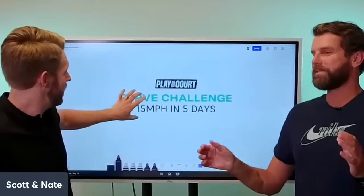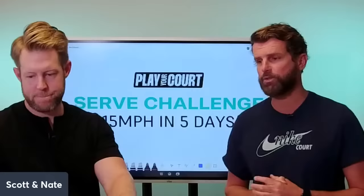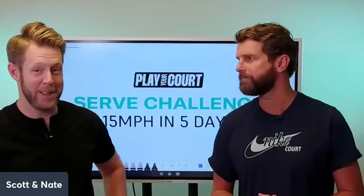We're excited about today. Today's a big day because we're getting into the components of the serve that elude most players. We're talking about the racket drop and making sure that we're getting into the proper power position in order to get that 15 miles per hour on your serve. So if there's any one day that you attend, I would say this is going to be good for you.